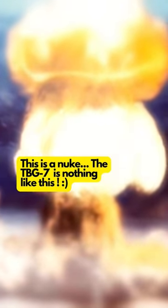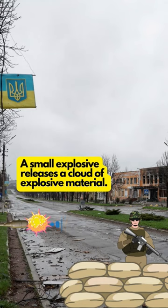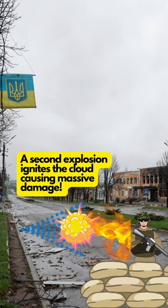When detonating at its target, it creates a hyperthermal gas cloud and high pressure that generates a powerful shockwave and a cascade of deadly fragments. So it can kill with a combination of heat and overpressure as well as fragmentation.